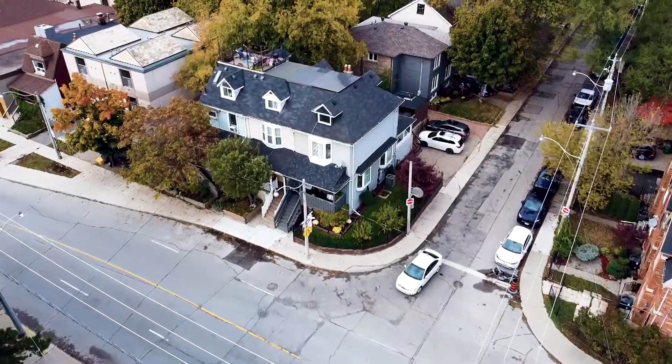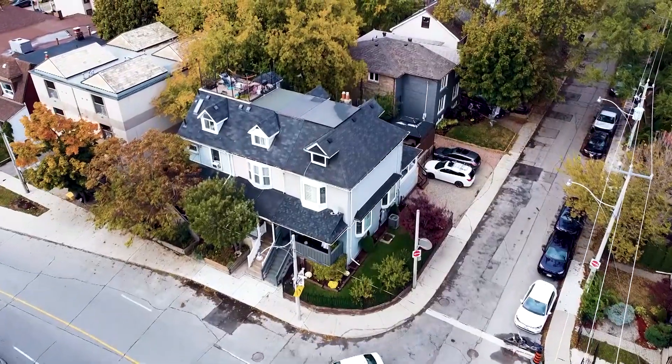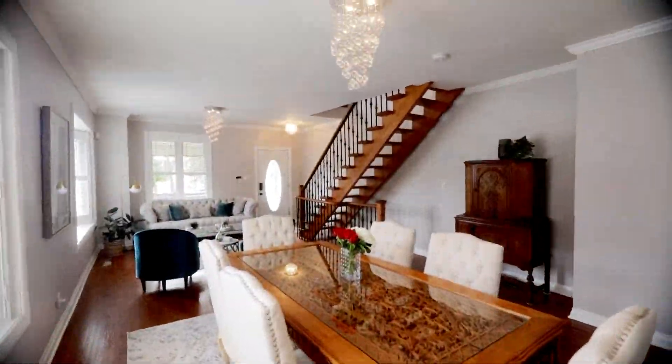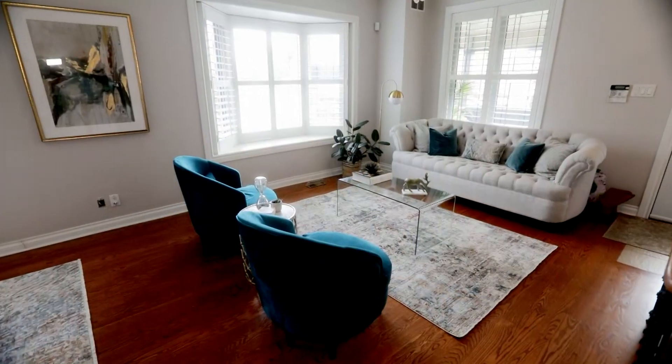This beautiful home was thoughtfully designed and renovated to the studs with high quality finishes throughout. The open concept main floor offers ample space for intimate dining and luxurious comfort.